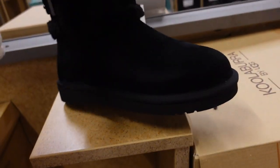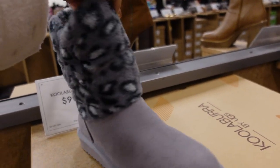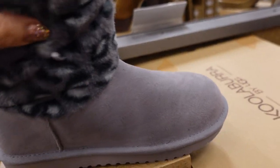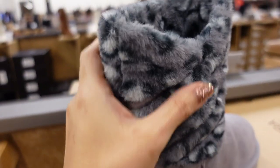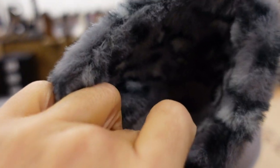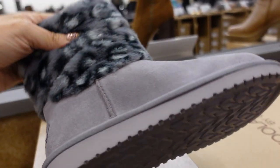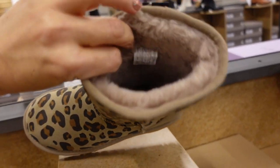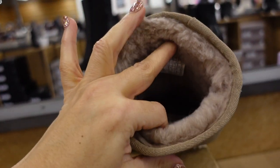New leopard boot from Color Borrow by UGG — blue-gray color, rounded toe, gray fur leopard print, inside is wool and sheepskin. These are $99.99.